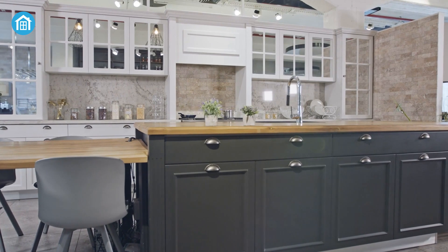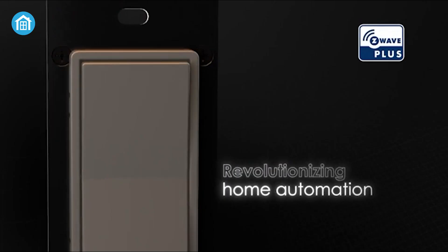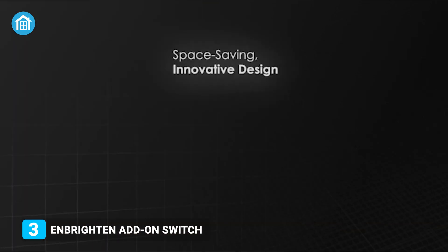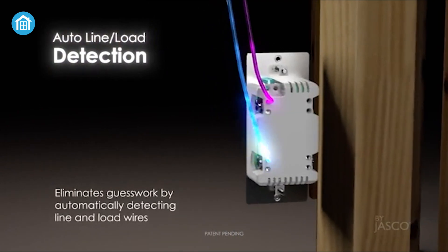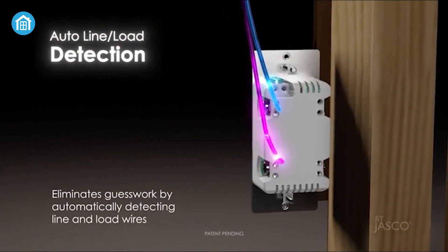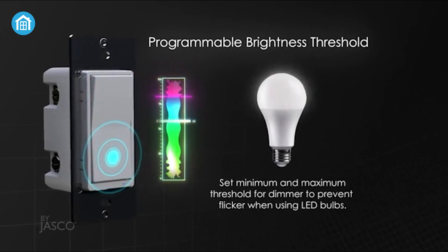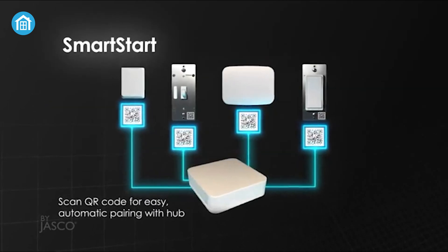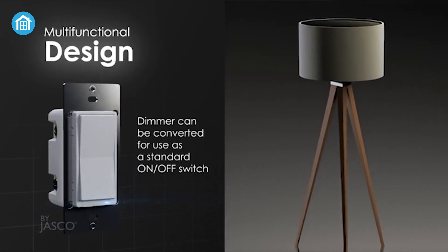Suppose you have multiple lights inside your house and want to enjoy home automation without changing them. In that case, this smart switch is the ultimate solution for you. Its quick fit and simple wire technologies offer groundbreaking home automation features. As a result, you can control and dim your fan or light with a unique style. Moreover, the installation is quick yet straightforward, so anyone can set it up by following the included manual.